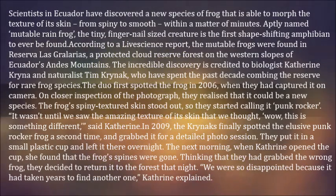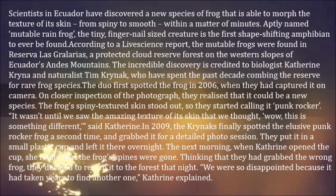Thinking that they had grabbed the wrong frog, they decided to return it to the forest that night. "We were so disappointed because it had taken years to find another one," Katherine explained.